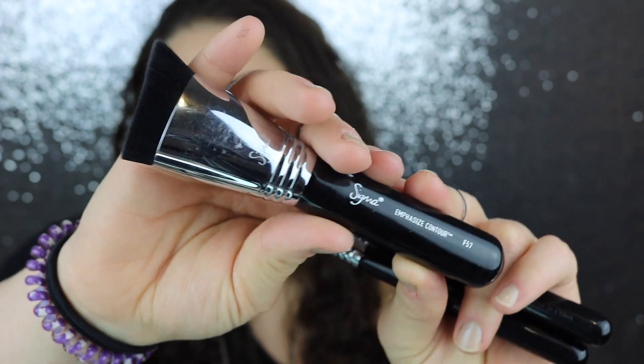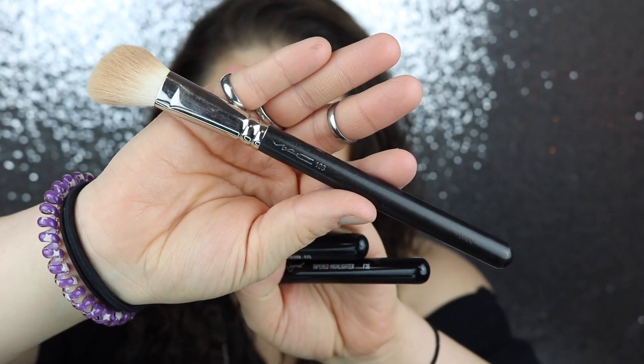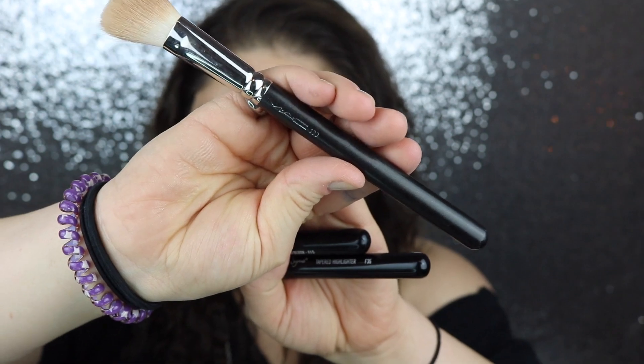The next brush is by MAC — this is the 168 brush, and it's also a contour and highlight brush. I use it for blush sometimes too. It's really nice because it's small and angled, as you can see, and it's super soft. I've had this brush for so long and it's still one of my favorites to contour and highlight with.